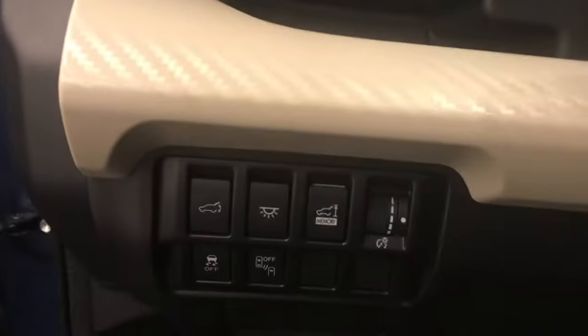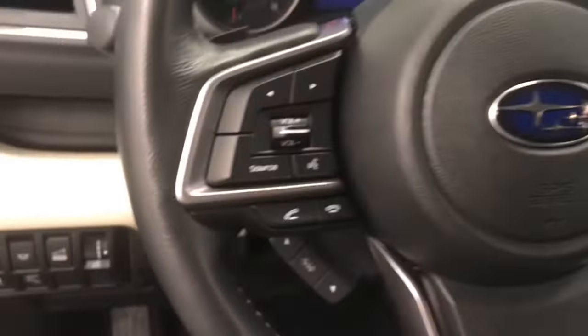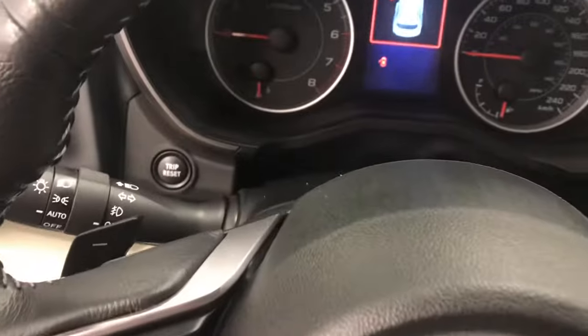Interior options include power windows, locks and mirrors, power driver's seat, cloth seating, adjustable headrests, sunroof, light controls, rear hatch controls, traction control, blind spot assist controls, tilt and telescopic steering wheel, cruise control, heated steering wheel, hands-free communication and audio controls, and paddle shifters.